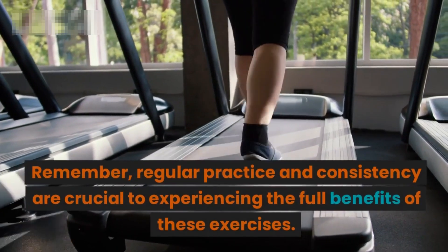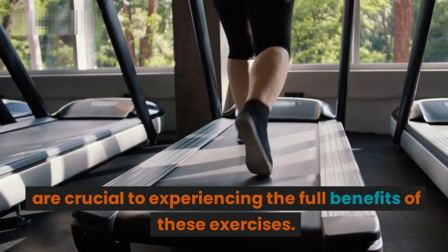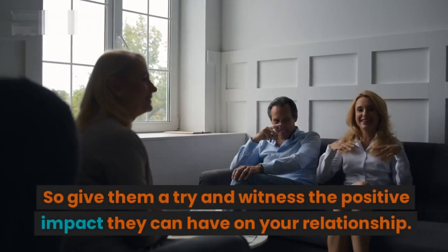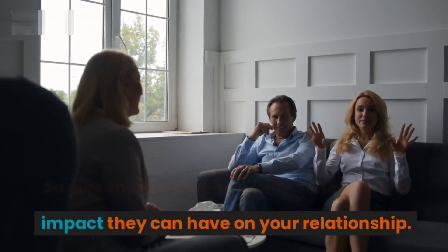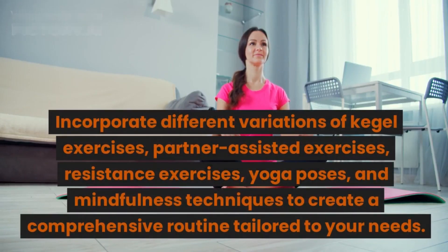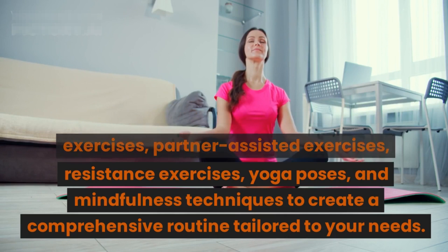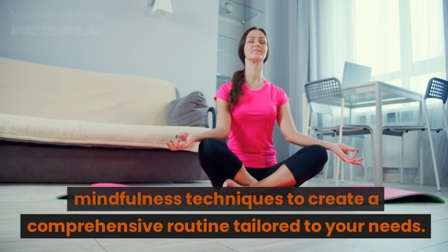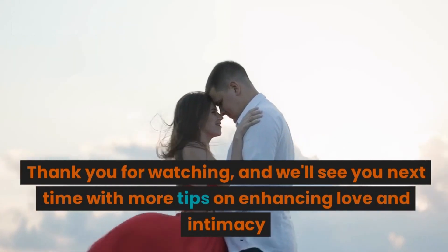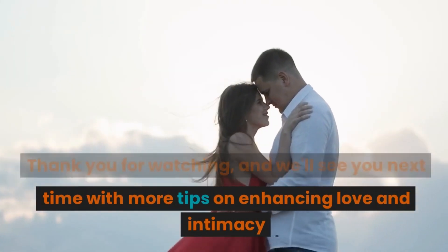Remember, regular practice and consistency are crucial to experiencing the full benefits of these exercises, so give them a try and witness the positive impact they can have on your relationship. Incorporate different variations of Kegel exercises, partner-assisted exercises, resistance exercises, yoga poses, and mindfulness techniques to create a comprehensive routine tailored to your needs. Thank you for watching, and we'll see you next time with more tips on enhancing love and intimacy.